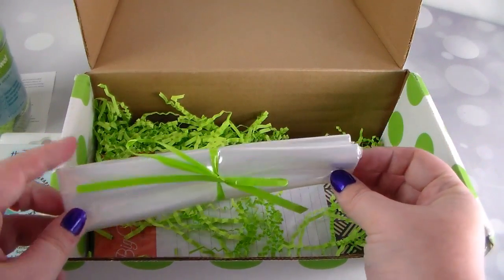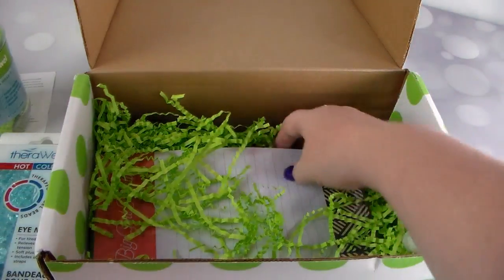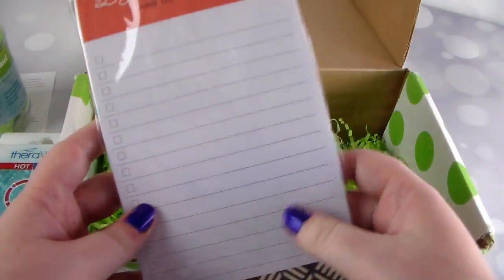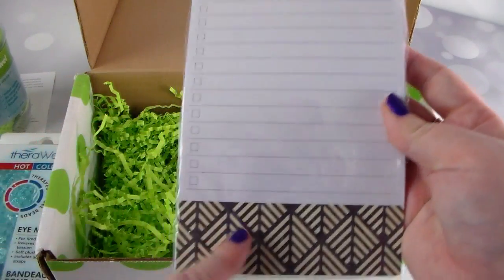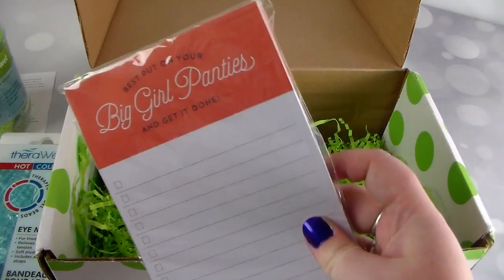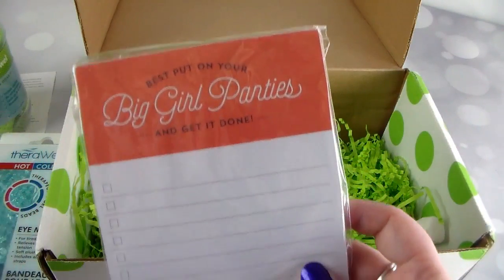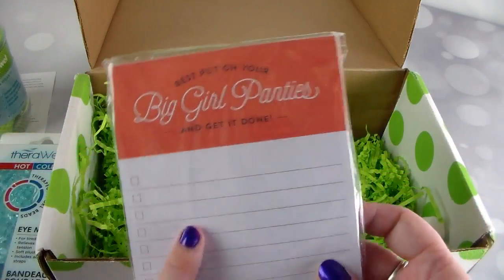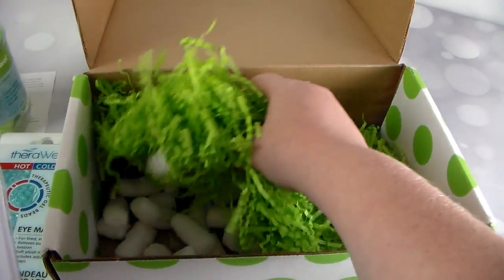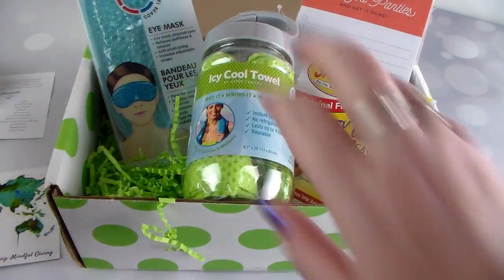It looks like there are some little baggies included — maybe if you want to gift something you received, they include baggies, which is pretty cool. And last up is a notepad checklist that says 'Put on your big girl panties and get it done.' I love notepads, so this is kind of awesome, and I love that saying. They say 'Need we say more?' about it, and that's really cool.